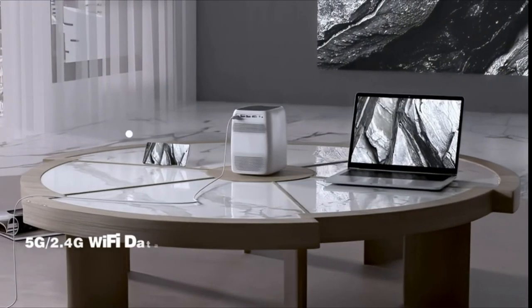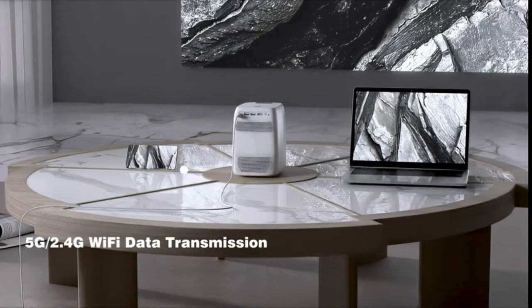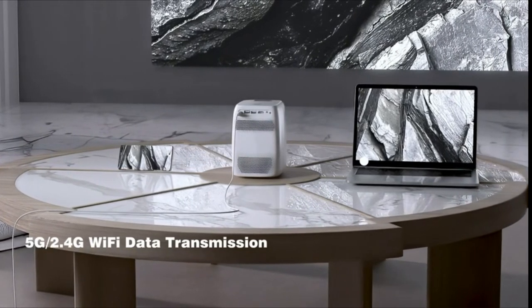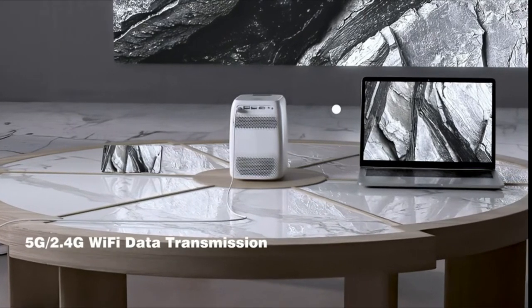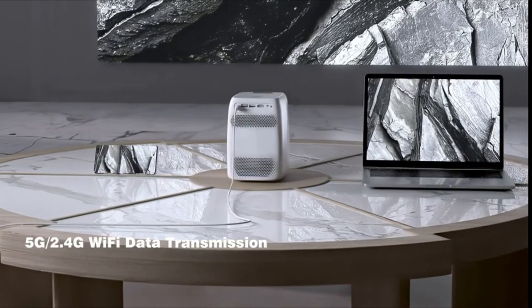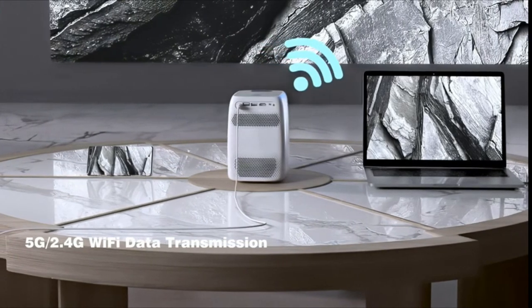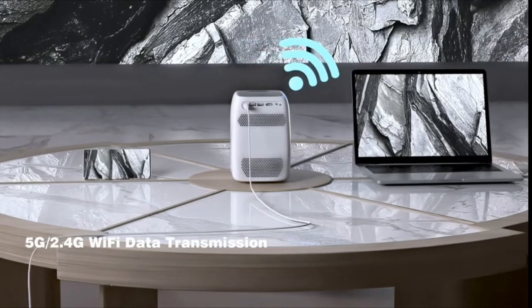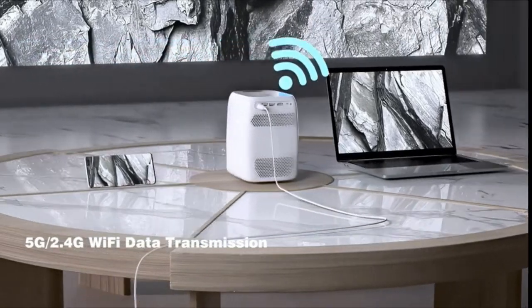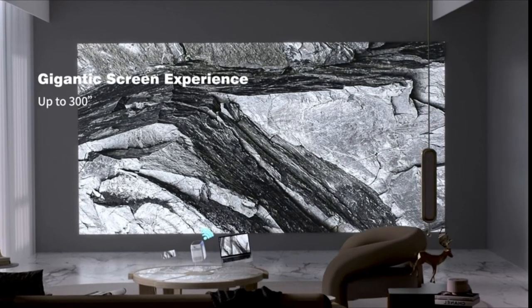It offers broad compatibility with iOS and Android phones and laptops in a few steps, delivering more stable data transmission and effectively avoiding buffering. Enjoy a theater-quality immersive audio experience with its built-in 5-watt dual stereo speakers and SRS sound system. It also provides an advanced cooling system with a built-in dual turbofan heat dissipation structure, greatly extending the projector's lifespan to over 30,000 hours.